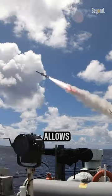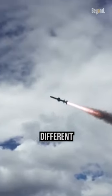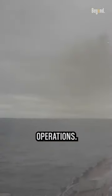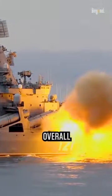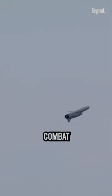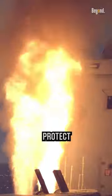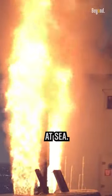The versatile nature of these missiles allows Navy destroyers to adapt to different combat scenarios, providing a comprehensive and potent multi-mission capability in naval operations. Overall, missiles on Navy destroyers significantly enhance their combat effectiveness, enabling them to engage threats across various domains and protect friendly forces and assets at sea.